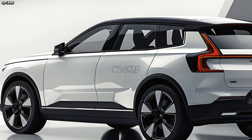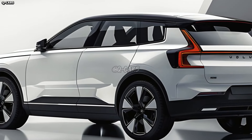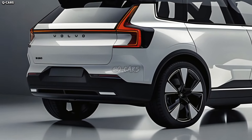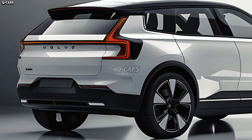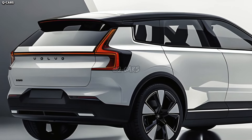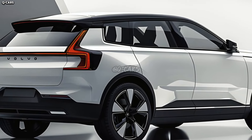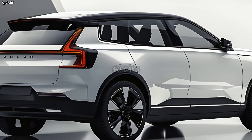The Sensus infotainment system, developed by Volvo, is expected to be included in the XC90. It provides an intuitive interface, allows for the integration of smartphones, and offers extensive connectivity options. For a more streamlined and technologically advanced ride, the touchscreen display might act as the control hub for a number of vehicle systems.